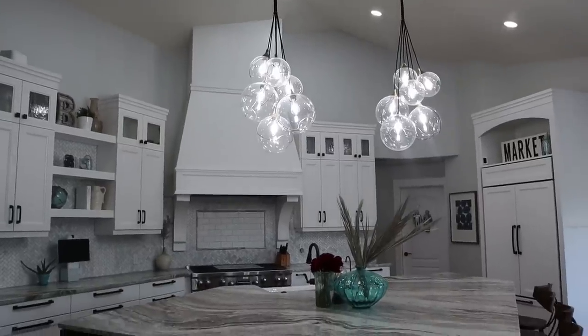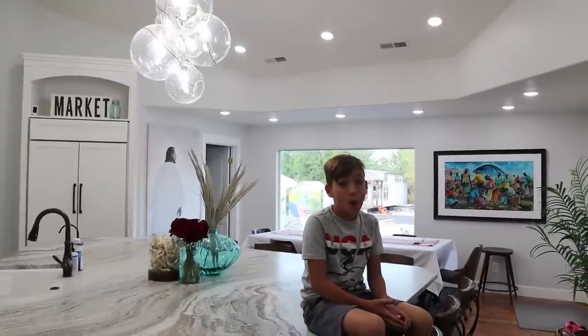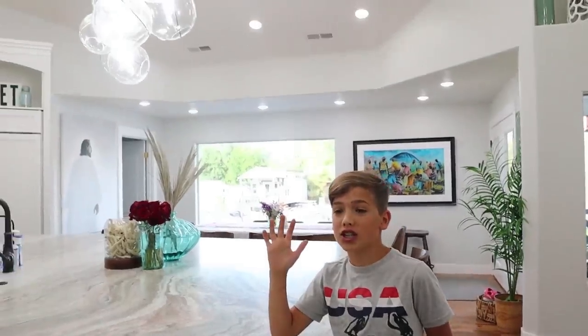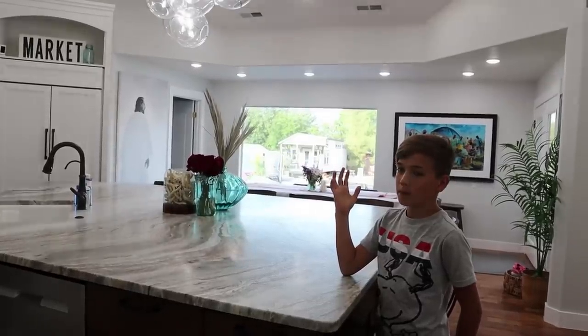Welcome to our amazing new kitchen. Recently we got a new upgrade with our new Hinkley Pendant Lights. We were given these Hinkley Pendant Lights from Lighting Design Company, and they're so smart you can even dim them. Let's dim these babies. Hey Alexa, dim kitchen pendant lights. Boom — wait till the very end because you guys might be able to win something from Lighting Design Company.